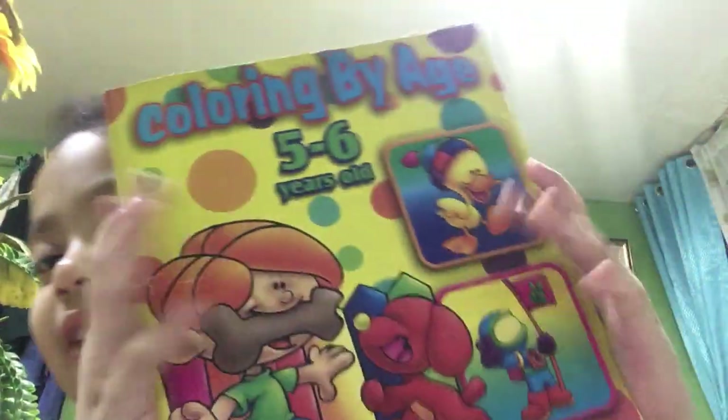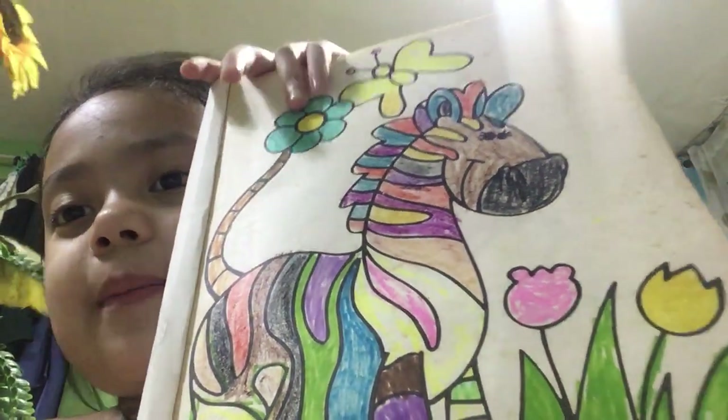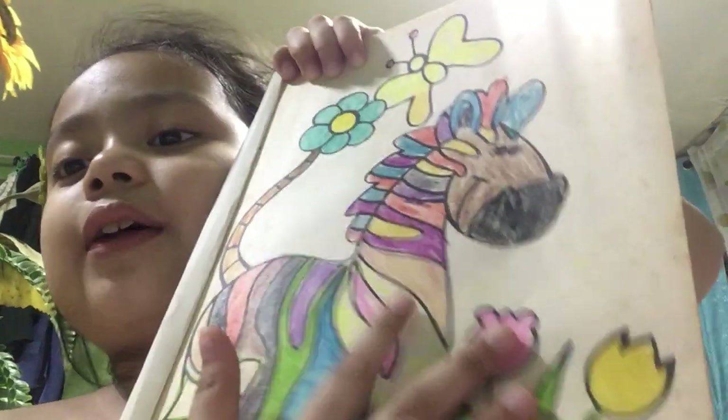Here's the next one — a color notebook for 5 to 6 year olds. Okay, let's go. We have a zebra with a butterfly, flower, and a rainbow zebra.